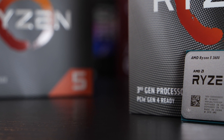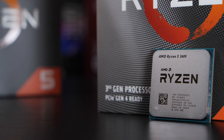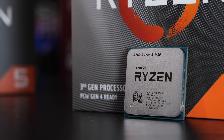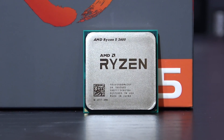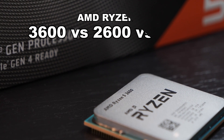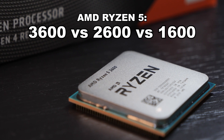Alright, my friends, with great excitement for Ryzen — similar to what I did with 3 generations of AMD Ryzen 7 recently — I'm presenting you pretty much the same test, but with Ryzen 5 instead. So we are looking at and comparing 3 years of Ryzen: the Ryzen 5 3600, 2600, and 1600.